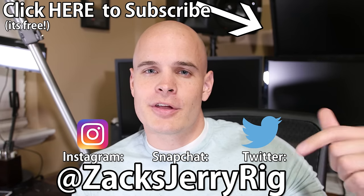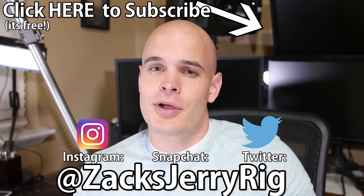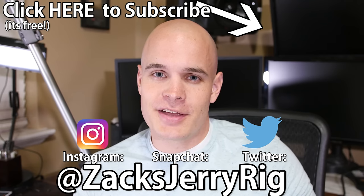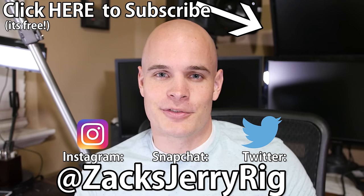Which phone is your favorite? Let me know down in the comments below. Make sure you're subscribed with your notifications turned on, because I plan on doing a ton more durability tests and teardowns in 2017. Thanks a ton for watching — I'll see you around.